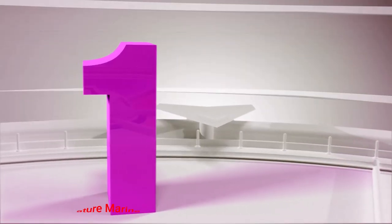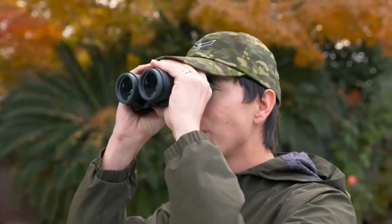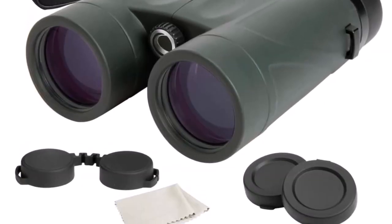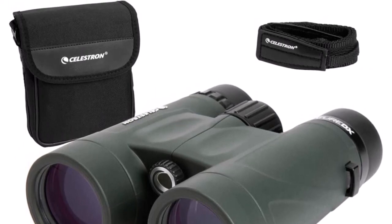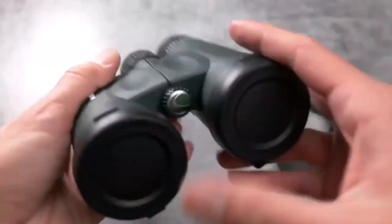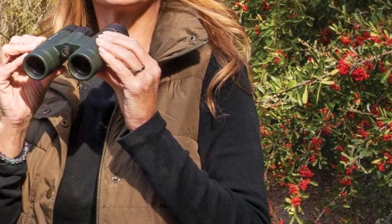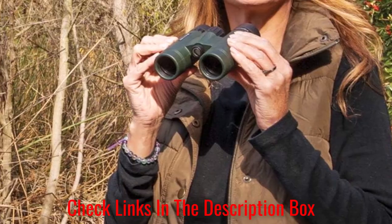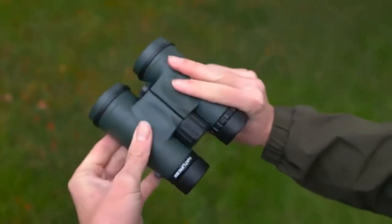Number 1: Celestron Nature Marine Binoculars. With multi-coated optics and phase-coated BAK-4 prisms, the Celestron Nature DX 8x42 marine binoculars are the best entry-level marine binoculars designed for the outdoor enthusiast. You won't have trouble seeing in low-light conditions, as multi-coated lenses provide supreme light transmission through the whole optical path. Thanks to the high-quality coated BAK-4 prisms, Nature DX provides increased resolution and contrast. With 8x magnification and 42mm objective lenses with a close focus of just 6.5 feet, you can detect any object within seconds.